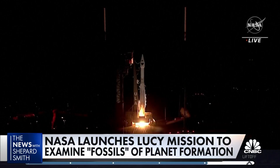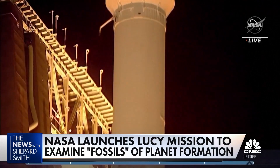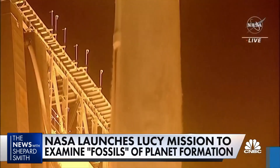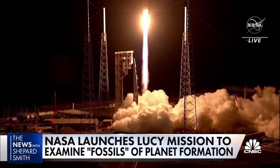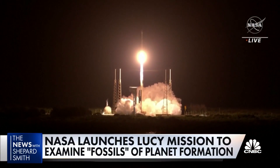NASA's on a new mission to study the origins of the universe, and scientists say fossils in faraway asteroids are the key. The Lucy spacecraft blasted off over the weekend from Kennedy Space Center in Florida on a 12-year mission to never-studied asteroids near Jupiter.